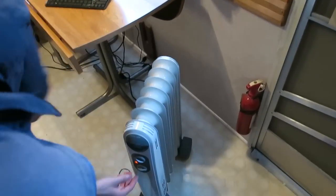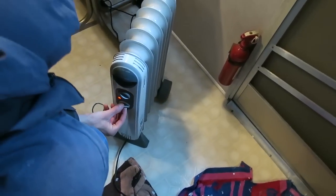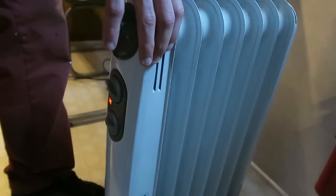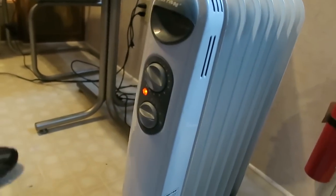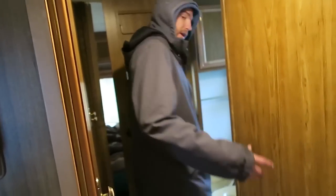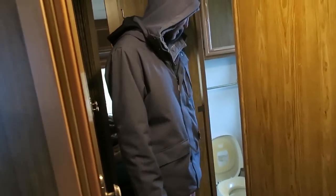Plug it in, set the temperature — I'm going to max it out and set it on level three just to get warmed up, and it's ready to go. Don't forget — anything with pipe behind it, open up your cabinet doors so the heat can get in there. I'm going to open up the bathroom and open up the bathroom drawers underneath so hot air can flow through.